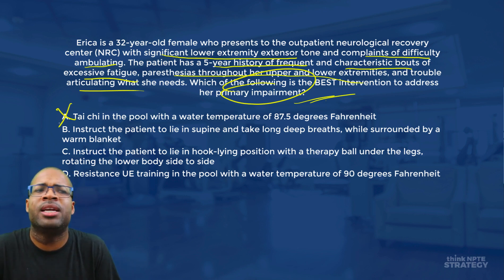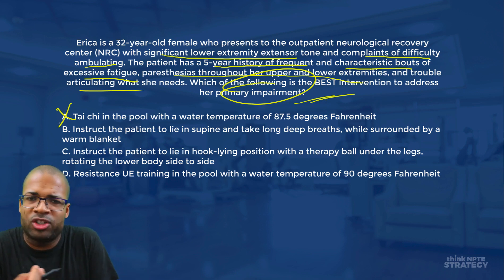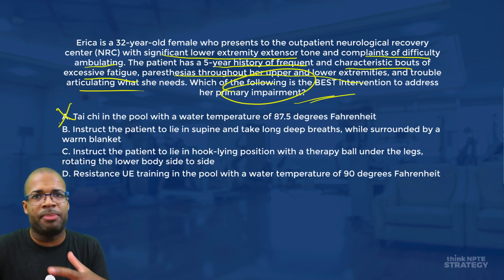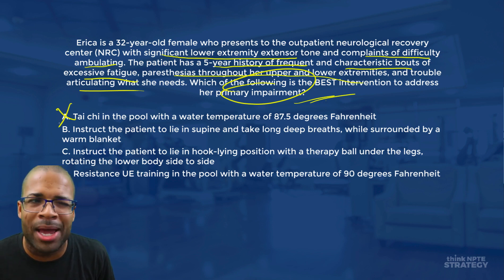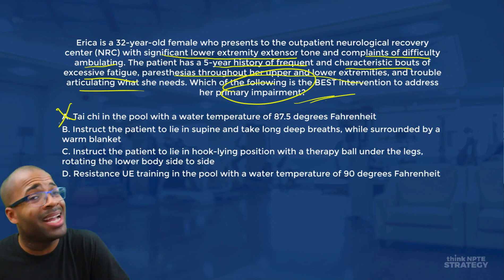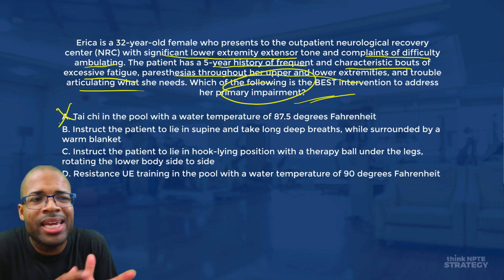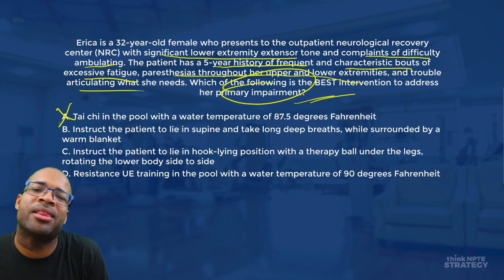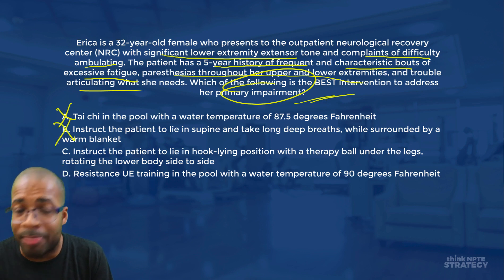Answer B says instruct the patient to lie in supine, take long deep breaths, while surrounded by a warm blanket. Lying in supine is a problem because it reinforces the extensor pattern — hip extension, hip adduction, internal rotation, knee extension, and ankle plantar flexion. Deep breathing is a nice relaxation technique, but having a heat-intolerant MS patient surrounded by a warm blanket will exacerbate their symptoms. Avoid Answer B.